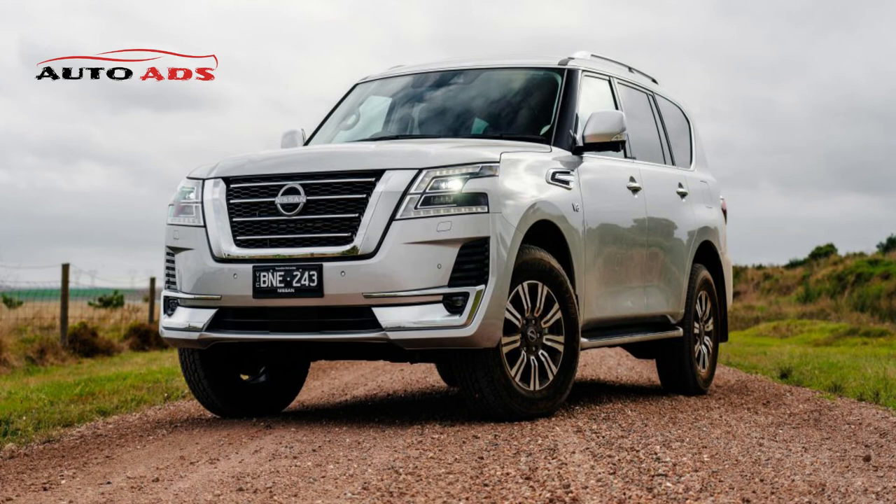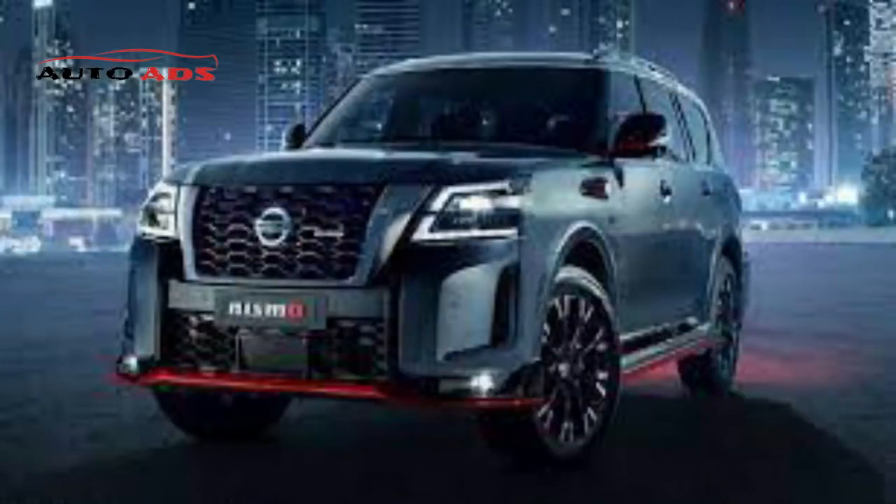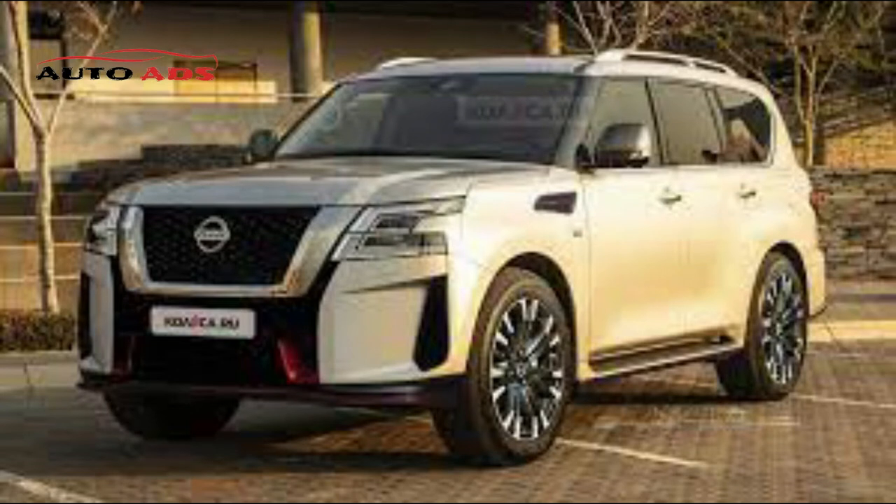The exterior of the Nissan Patrol 2022 has a bold sports SUV design, featuring a huge chrome front grille with a three-dimensional V-motion shape and honeycomb design inside, a high-performance NISMO badge, and LED front and rear lights. The side profile has smooth, dynamic lines and powerful 22-inch wheels. The rear features dark chrome additions and front and rear fog lights inspired by Formula One racing cars.